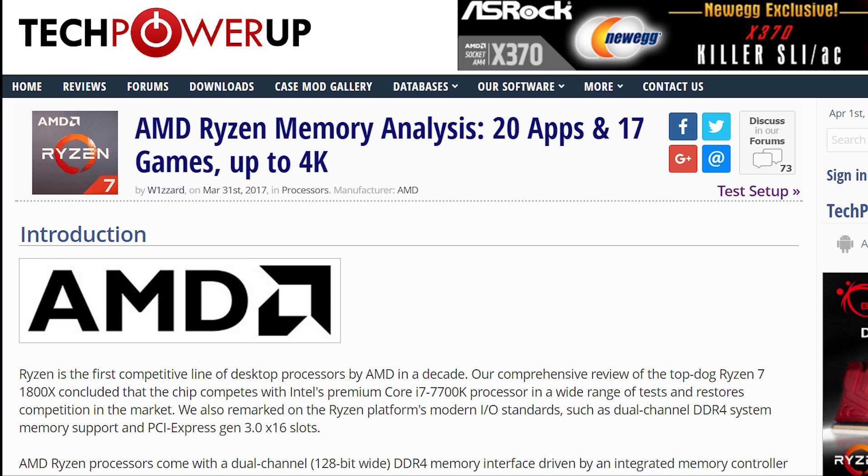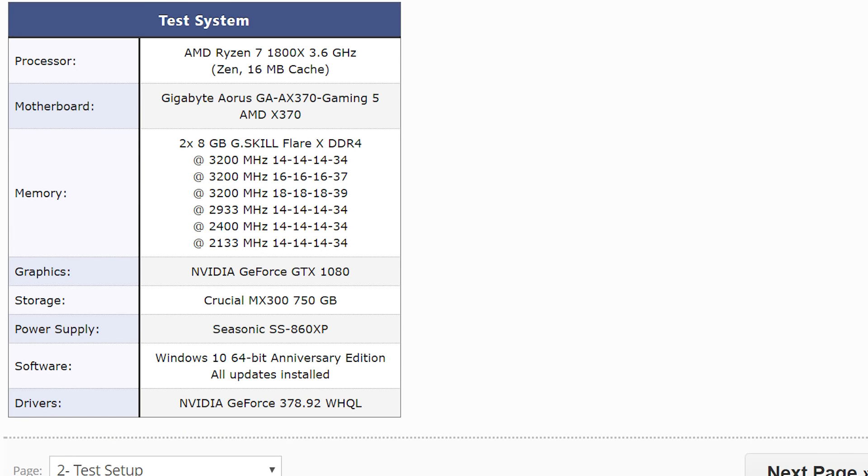At higher resolutions, the GPU becomes more of the bottleneck. So you don't have to go through every single benchmark — I'm only going to show a few and explain the others while giving you examples along the way. If you want to see them all, I'll have the link to the article in the description. The tests were only done from 2133 up to 3200 RAM frequency, because that's as high as any MOBO currently and officially supports. But we should be seeing higher frequencies come May, so that's something to think about.